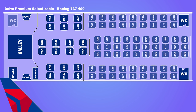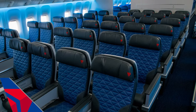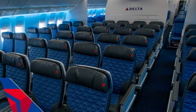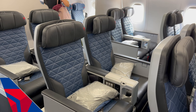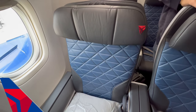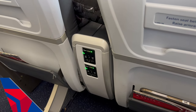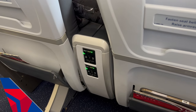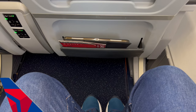The Delta cabin was small with only 20 seats in a 2-2-2 configuration. On other aircraft the seat configuration is either 2-3-2 or 2-4-2 with more seats. The seat was 19.5 inches wide with a pitch of 38 inches between each row, although the newer A350 aircraft has a narrower seat at 18.5 inches wide. There was decent space between seats and plenty of floor space.